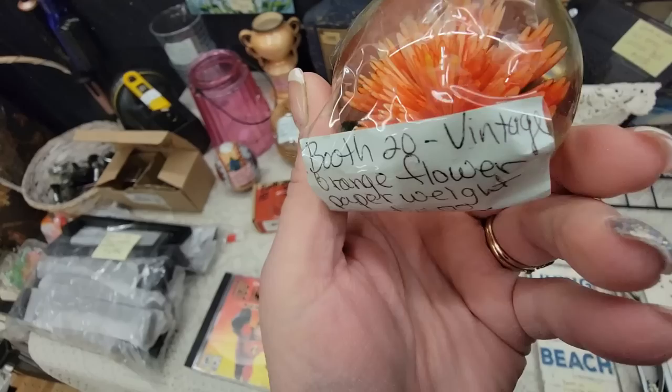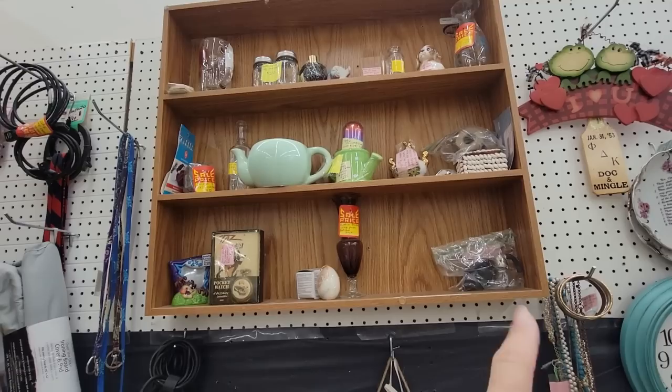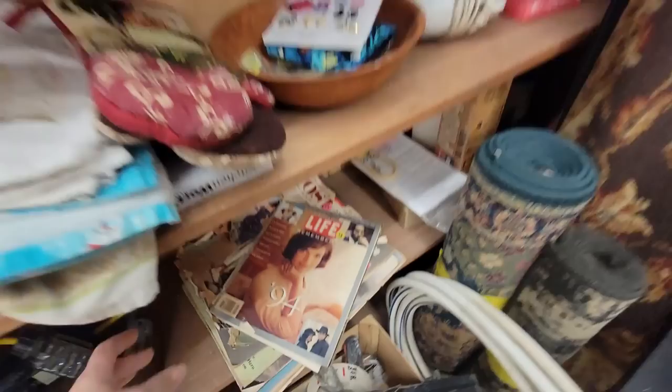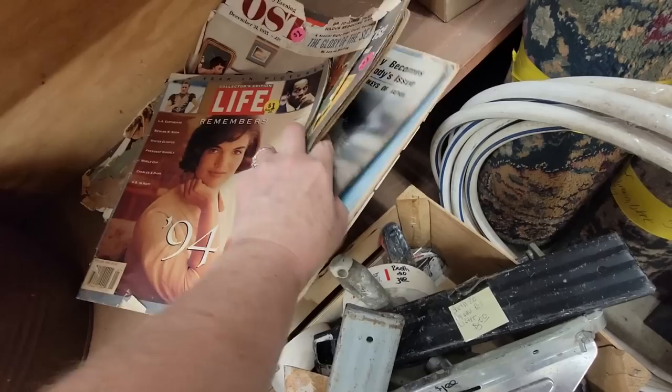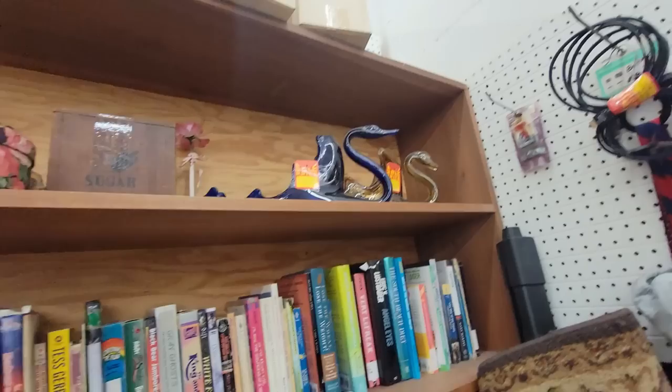Here's a really pretty orange flower paperweight. I just love looking at the interior — that's $5. It's not a bad price, but I don't think I'm going to get it. I'm always looking for ephemera. I usually don't buy Post or Life magazines — they're pretty prevalent and in about every booth. So I'm not going to get those.